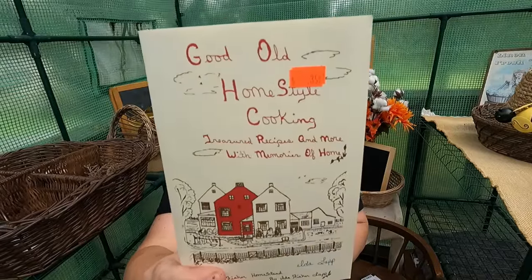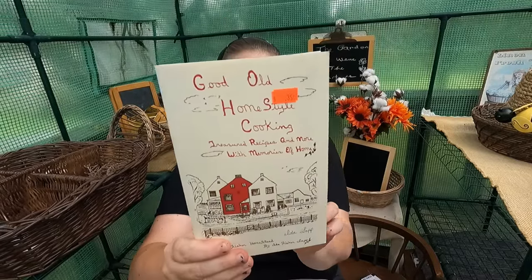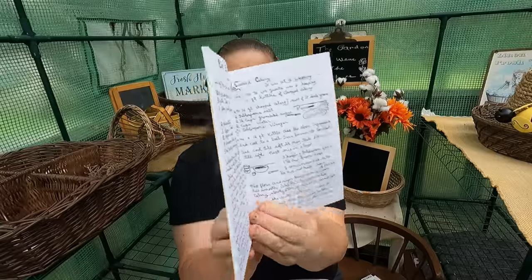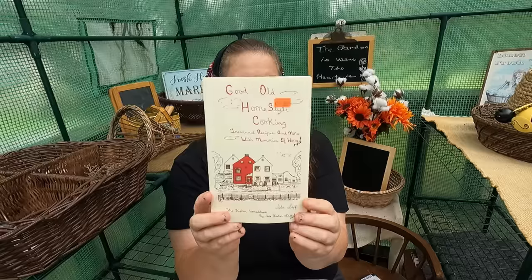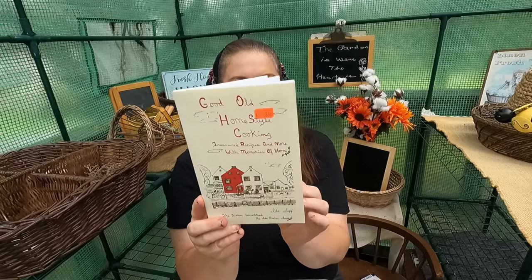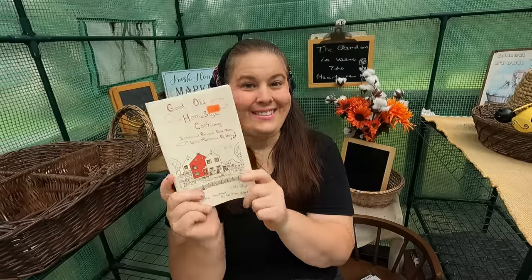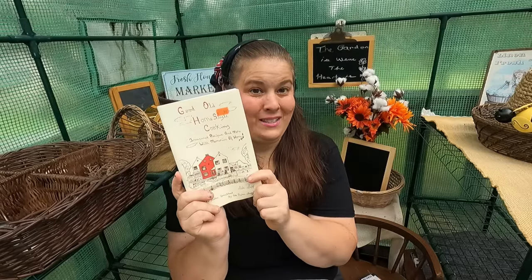The first thing I got was for $0.35 — this quaint little cookbook, handwritten (well, printed to look handwritten) from Ida Lapp. Ida actually signed it. It has a whole bunch of Amish recipes like soft pretzels. This is a perfect book for me to make a video on. $0.35.